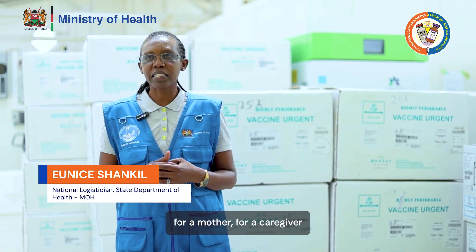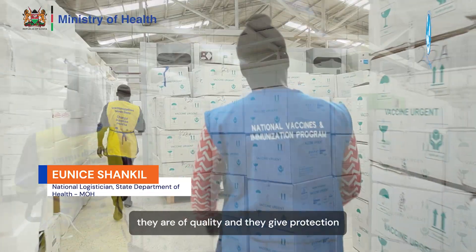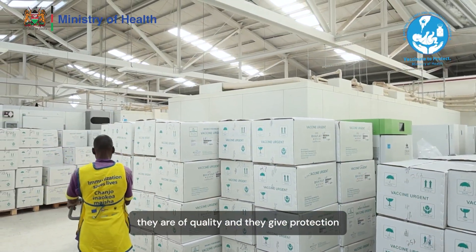For a mother, for a caregiver, I just want to ensure that the vaccines are safe, they are of quality, and they give protection.